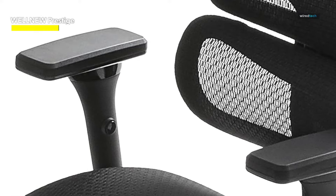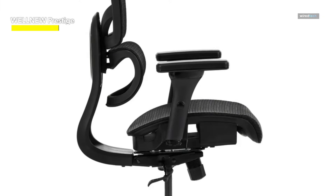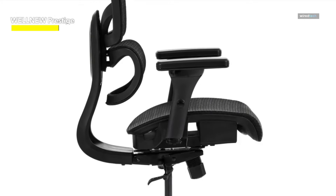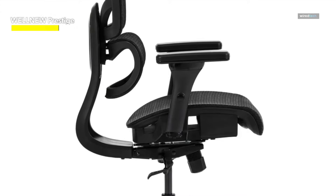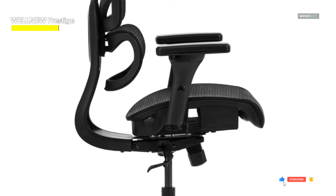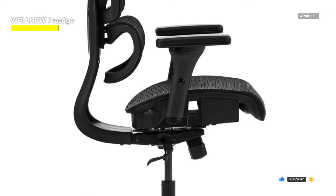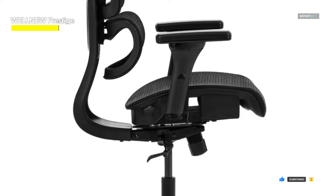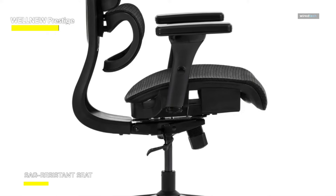With Prestige's five fluid systems of comfort, lean back and appreciate the adaptable features of Prestige by Well New Life — a genuine ergonomic chair that harmonizes from head to toe, intelligently adapting to your body's contours. Engineered for individuals from 5'4 to 6'6 and accommodating up to 300 pounds, Prestige caters to various limb and torso sizes.